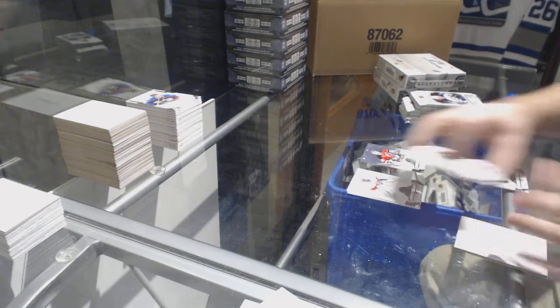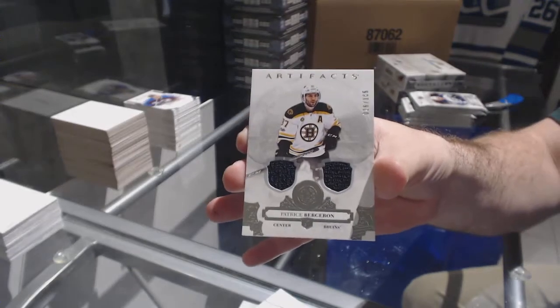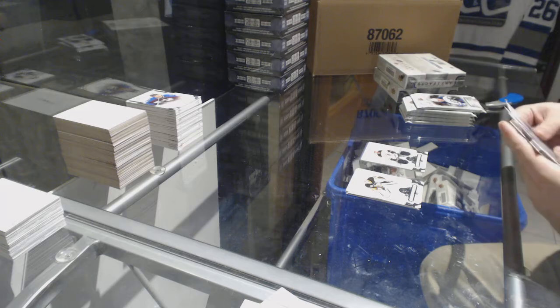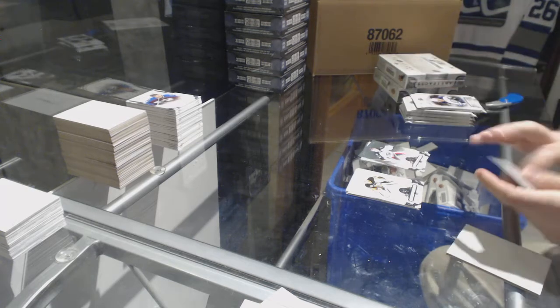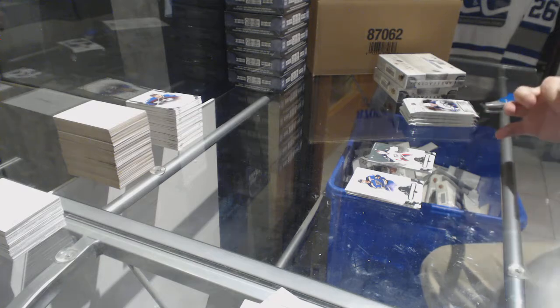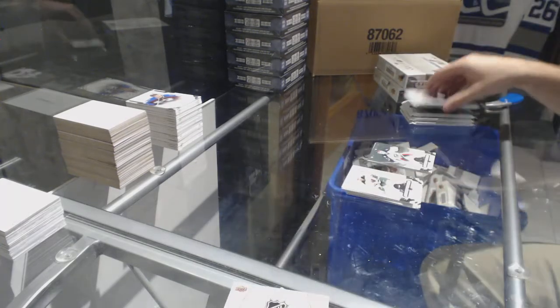For the Boston Bruins, go /165, Patrice Bergeron. Blue Jackets, Sergei Bobrovsky to /599. Wild card rookie redemption — that would be a random at the end.